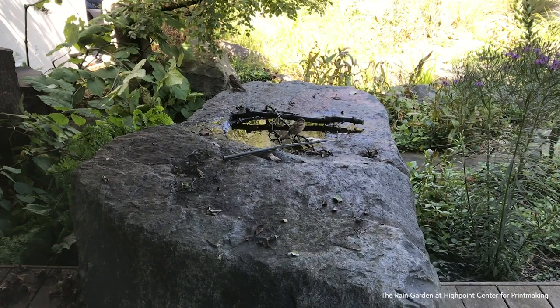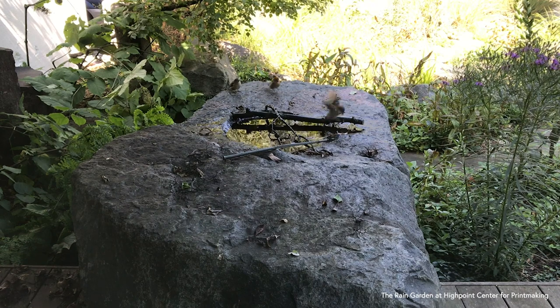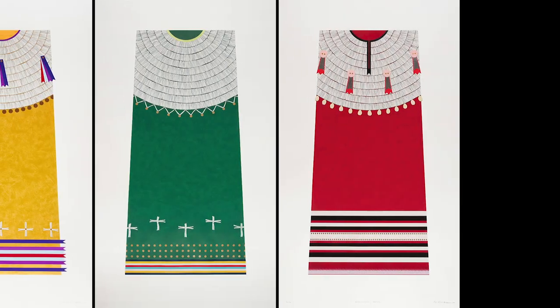Hi everyone! This is Mari from High Point Center for Printmaking. Today, as part of our Press Process series, we're going to be showing you some behind-the-scenes videos inside the High Point Editions Pro Shop during the creation of Diani Whitehawk's suite of four prints.